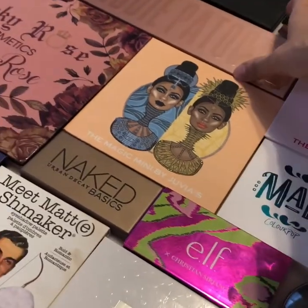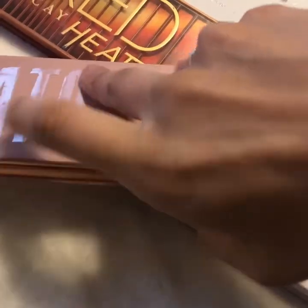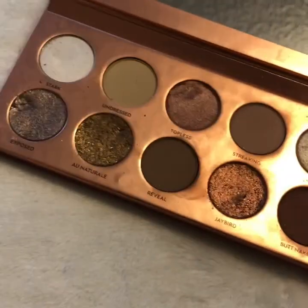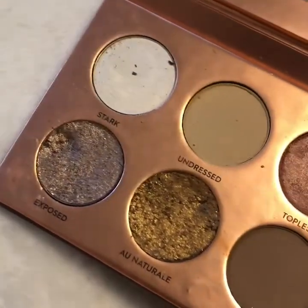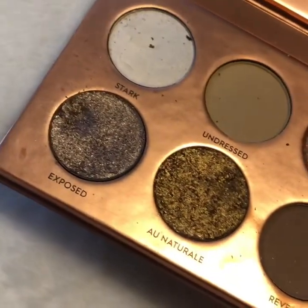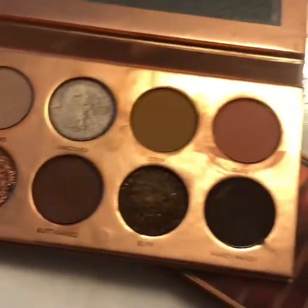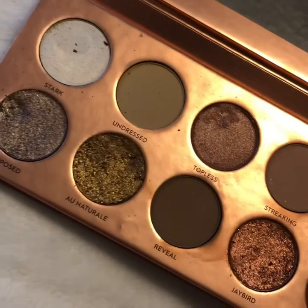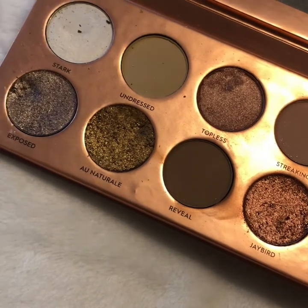The next palette that I don't really grab is the Nudie Patootie from Laura Lee Los Angeles. I think the reason why I don't really gravitate towards it is because of these metallics — this one in Jaybird, this one in Unnatural, and this one in Exposed. I was so excited when she released this palette; I was one of the first people to place my order at two o'clock.